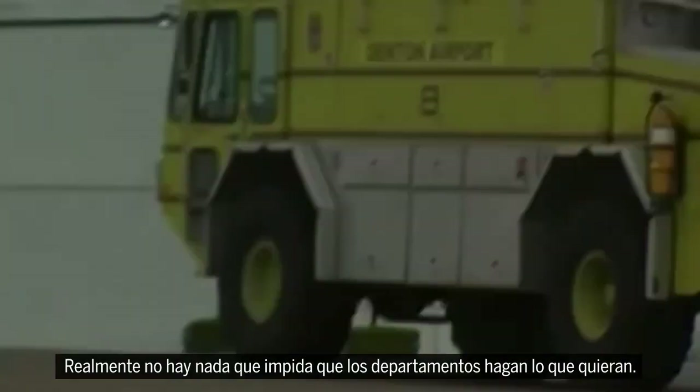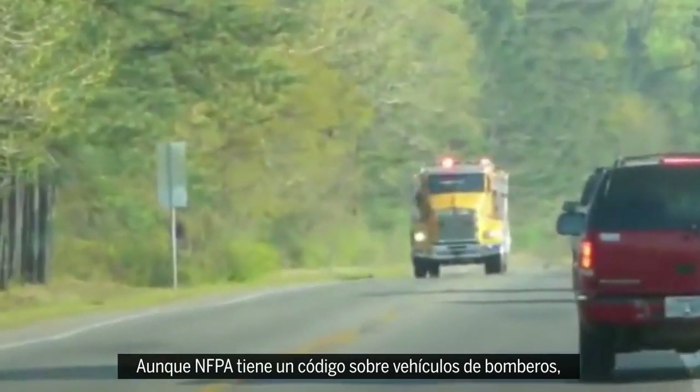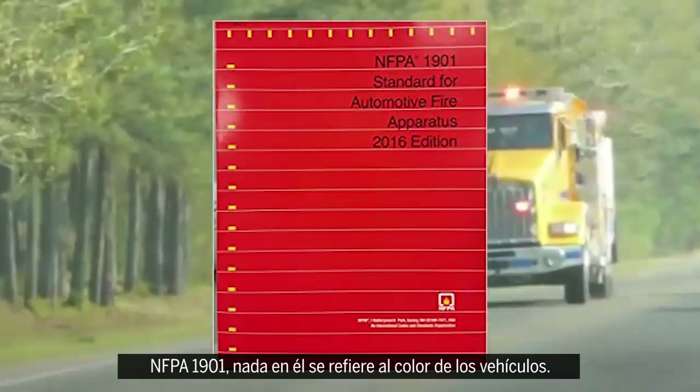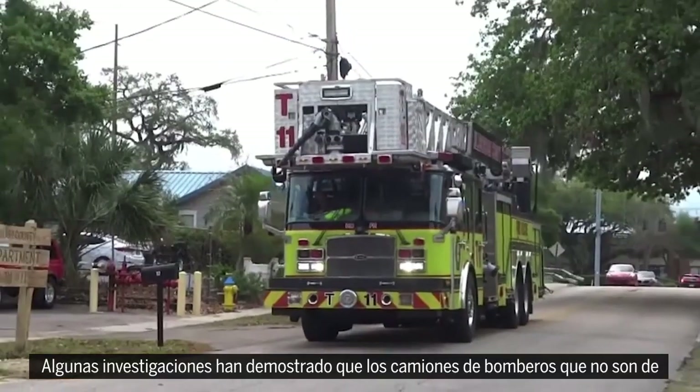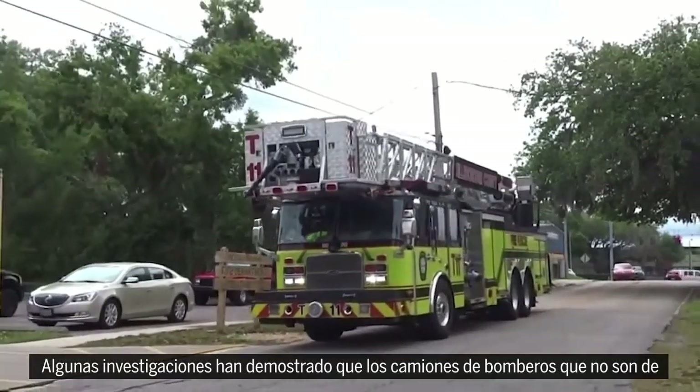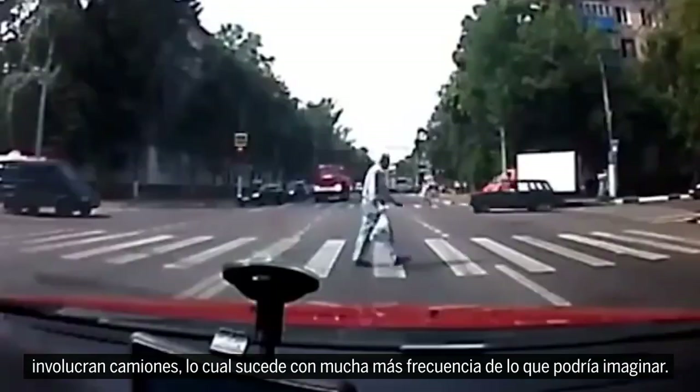There's really no stopping departments from doing whatever they like. Although NFPA has a code on fire apparatus — NFPA 1901 — nothing in there pertains to the color of the vehicles. Some research has actually shown that non-red firetrucks may be better when it comes to preventing vehicle crashes involving apparatus, which is a more common occurrence than you might think.